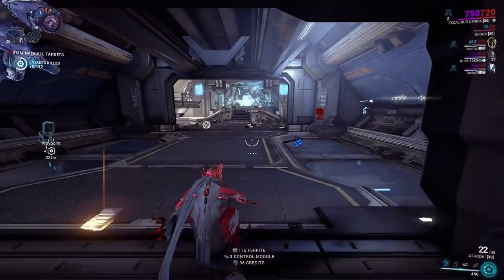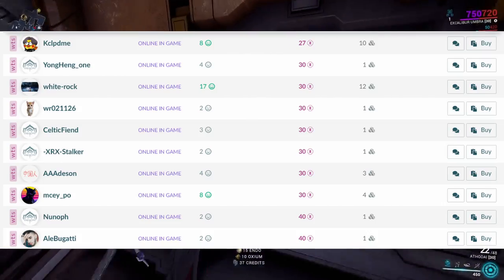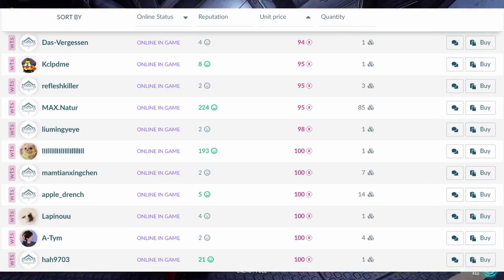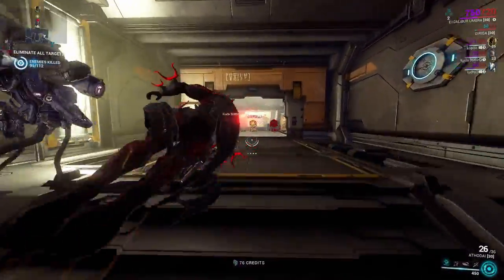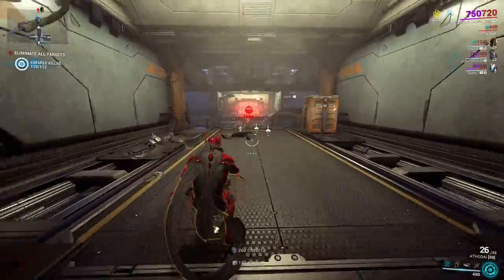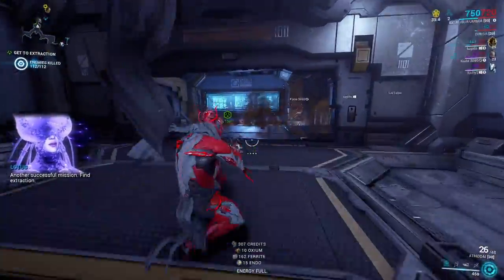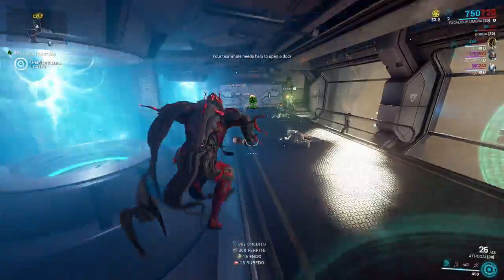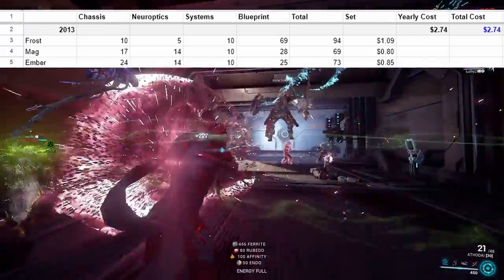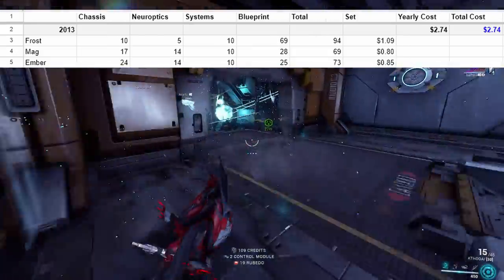Let's start in 2013. First up we have Frost, Mag, and Ember. Since buying individual parts is usually cheaper than buying a full set from one person — convenience is oftentimes expensive — we'll be planning on buying each piece individually from various vendors on warframe.market. I took the median price of each item as of April 29th, 2023, assuming we purchased the 4300 platinum bundle at a 75% discount for a total of $50, meaning we have 86 platinum per dollar. Frost is the most expensive, costing more than a dollar, but Mag and Ember are cheap at about 80 cents each. In total, that's just two and a half dollars.